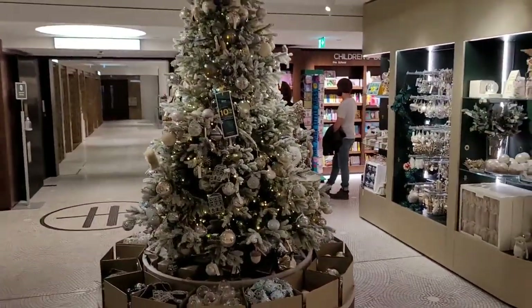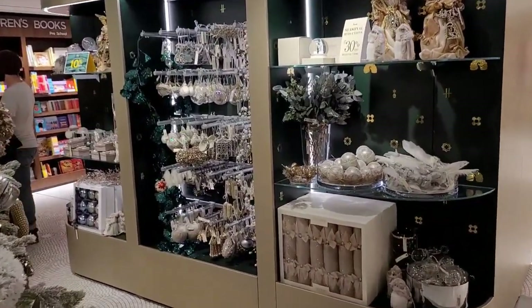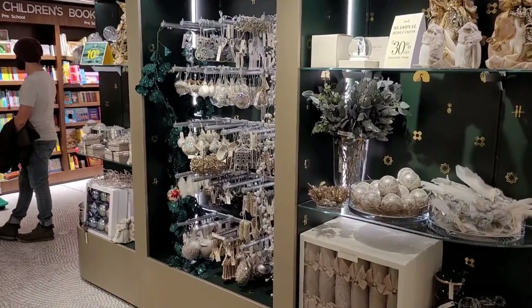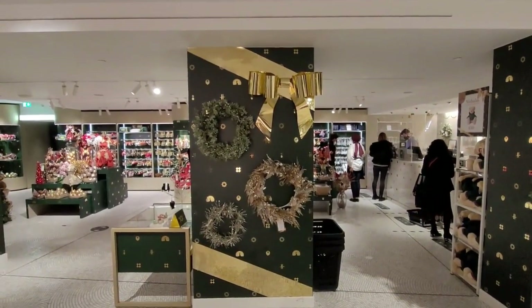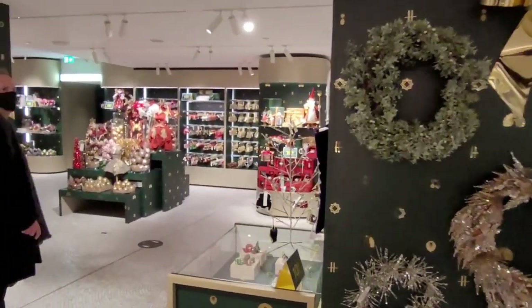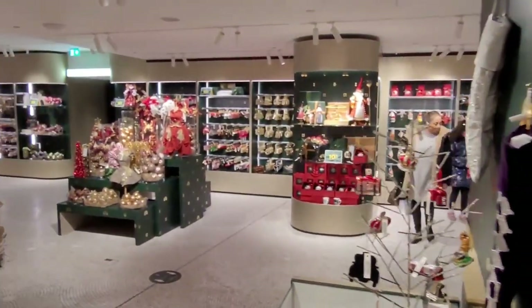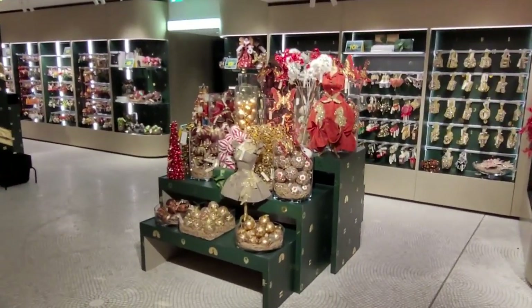In whatever your color scheme, they've probably got it here as you can see. I love the fact that this year they've just dedicated so much space to Christmas.